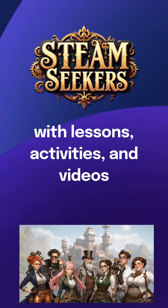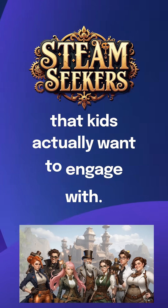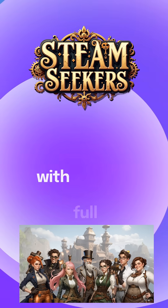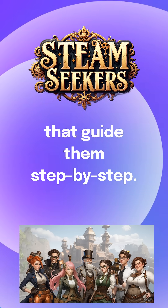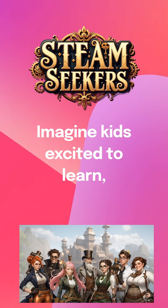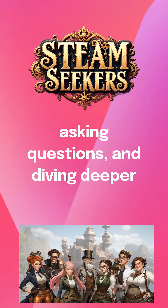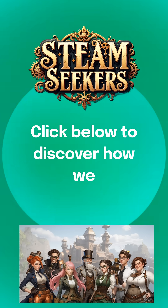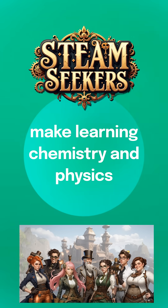This approach makes learning fun with lessons, activities, and videos that kids actually want to engage with. Parents can easily implement this with full-unit curriculums that guide them step-by-step. Imagine kids excited to learn, asking questions, and diving deeper into the wonders of science. Click below to discover how we make learning chemistry and physics exciting and engaging with STEAM Seekers.